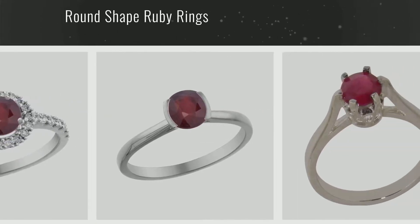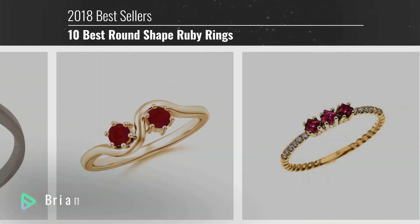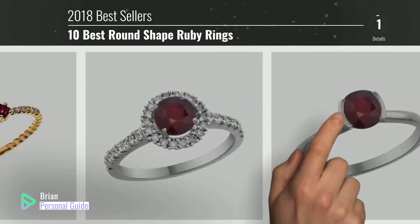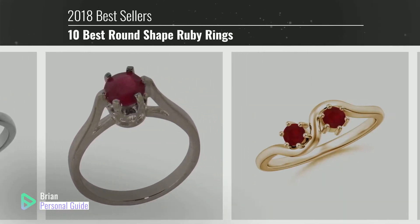If you're looking for round-shaped ruby rings, this video is for you. My name is Brian, your personal guide, welcome to our channel. At any time, you can click this circle in the corner and get more info and real-time deals on your favorite products.